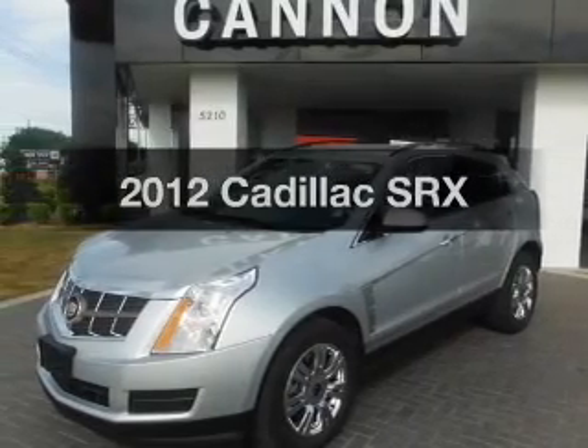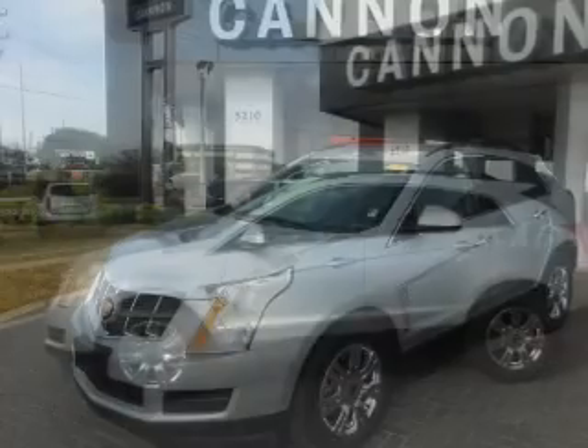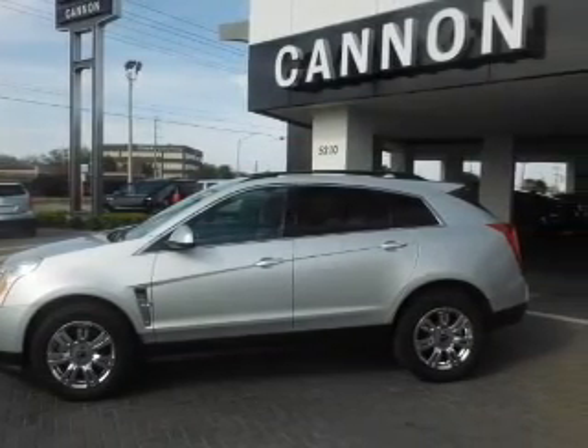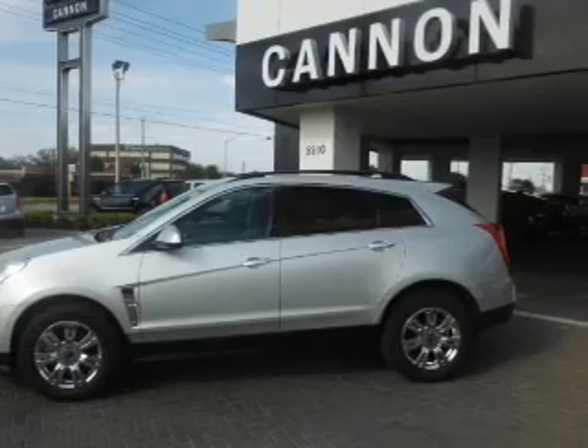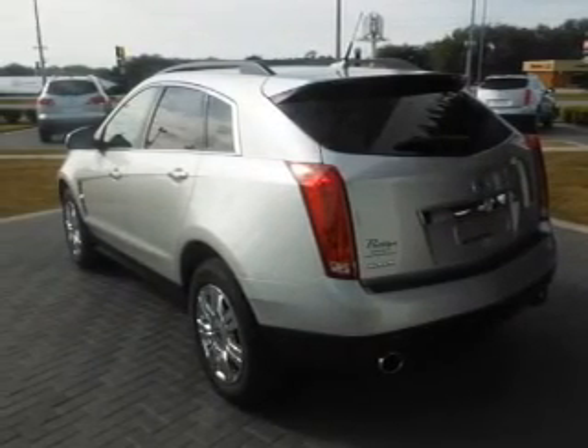Presenting the 2012 Cadillac SRX — everything you need under one roof with this great vehicle, with a solid six-cylinder engine. The powertrain includes front-wheel drive driven by a six-speed automatic transmission. Stand out from the crowd with premium wheels.